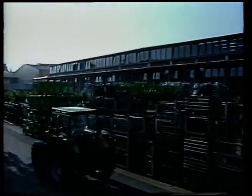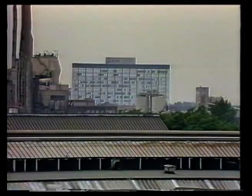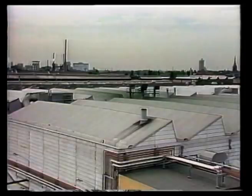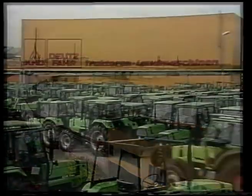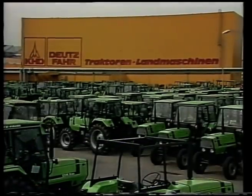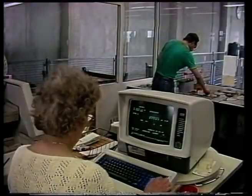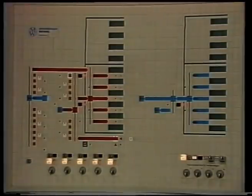Der Ort ist wohl bekannt: Köln-Kalk. Geburtsort von inzwischen 876.000 Traktoren, die von hier aus in alle Welt gingen. Und der Erfolg erforderte neue Produktionskapazitäten. Im Dezember 1982 entschloss sich KHD zu dieser Investition. Das Ziel war, die Kapazitäten zu erhöhen, die Qualität weiter zu steigern.